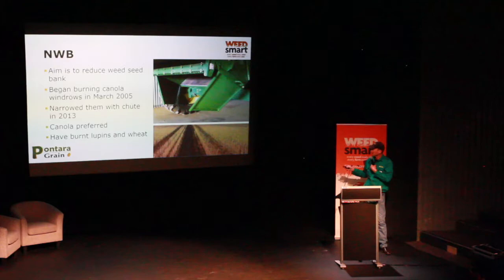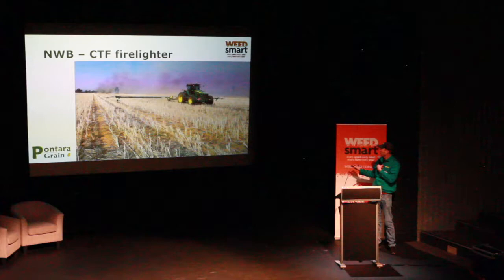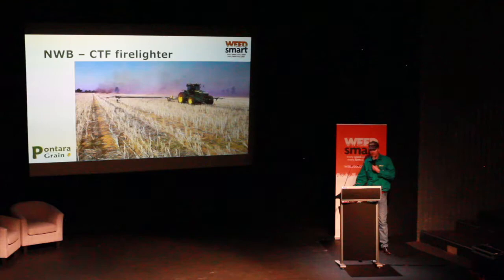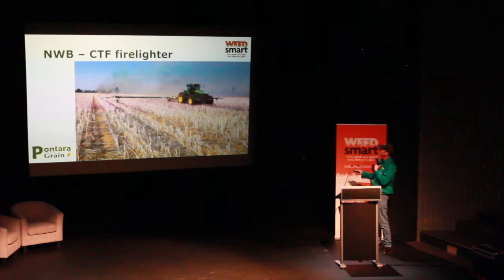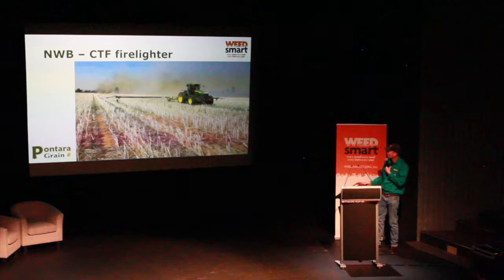We have burnt lupins and wheat stubbles as well. But with permanent bare tracks on all the paddocks, driving across them on a motorbike or ute to burn was rough, slow, and drove you mad. So we came up with this idea — I was talking to Mark Day on the phone one night, and we found this old Goldacres trailing sprayer and turned it into a narrow windrow burner with three gas burners across it.